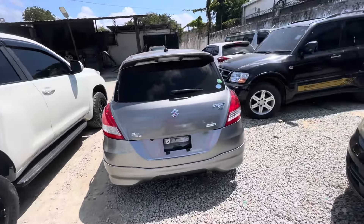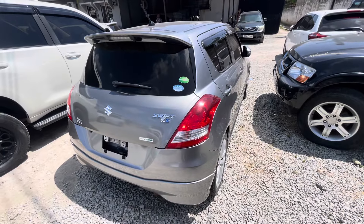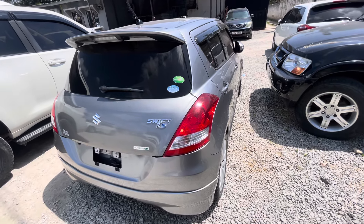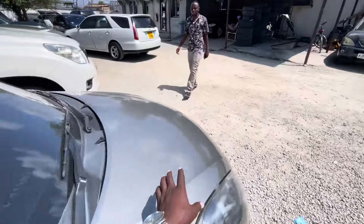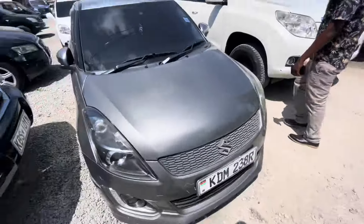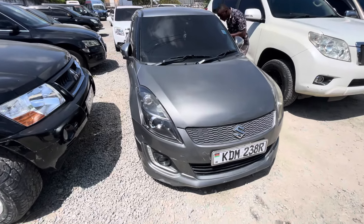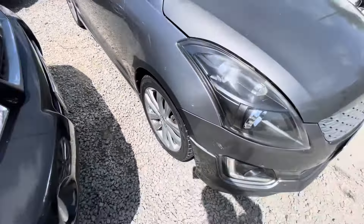Then we have this KDM 2016 Suzuki Swift — not just a Swift but an RS model. Asking 1M — very, very clean car. Gray in color. Asking 1M and it's an RS. It's a buy and drive car with nice fog lights and alloy rims.